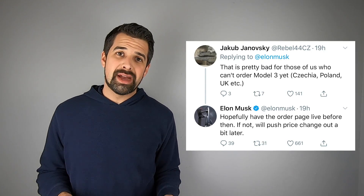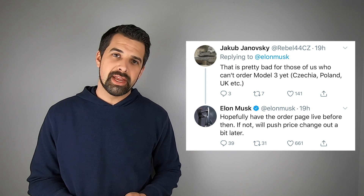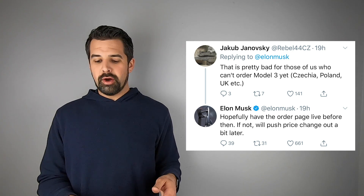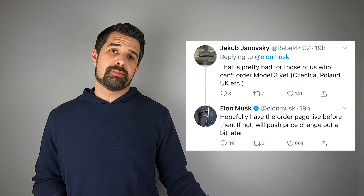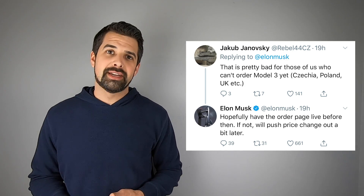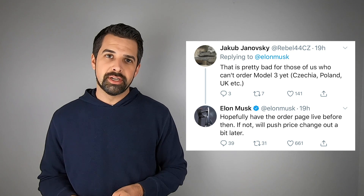With regards to the rumored full self-driving price increase, people outside of the US noted that it's bad news for those who can't even order a Model 3 yet. Elon responded that hopefully the order page will be live before then, and if not, they will postpone the price increase until those who haven't been able to order a Model 3 have the opportunity to do so.